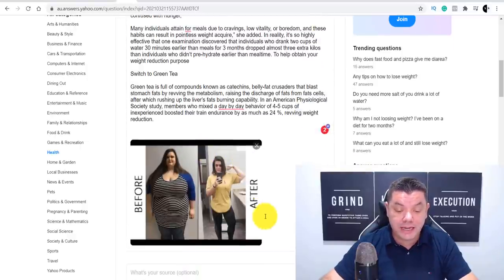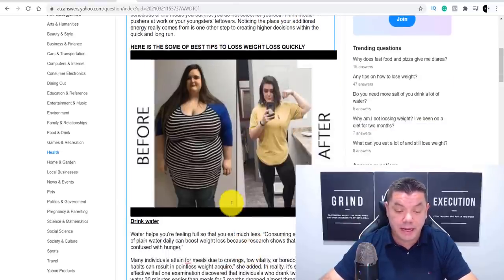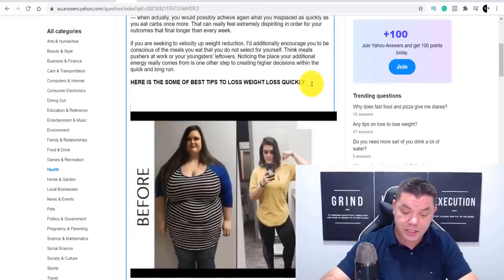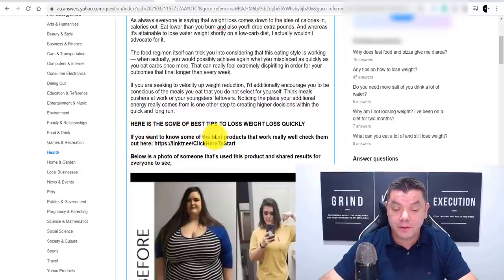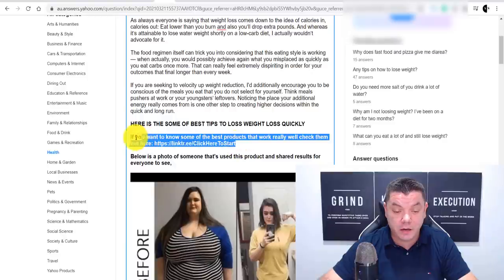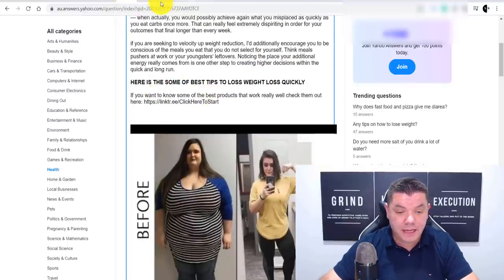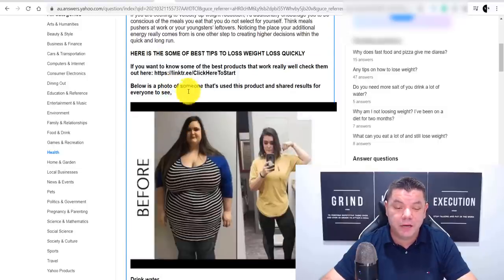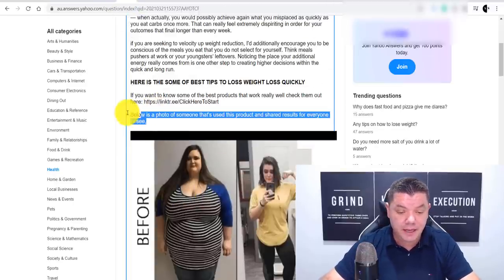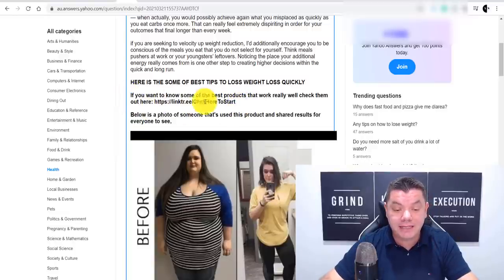Once the image downloads into your article, you can grab it and drag it to the top, or put it anywhere you want. Then what you want to do is add a call to action in a number of places inside this article. I typed: 'If you want to know some of the best products that work really well, check them out here' — and there's my Linktree link. I also typed: 'Below is a photo of someone that's used this product and shared results for everyone to see.' You want to relate this back to the product and show before and after photos as proof.